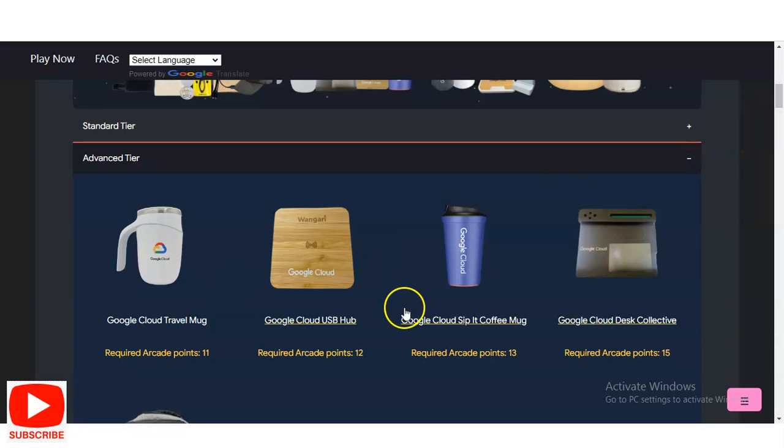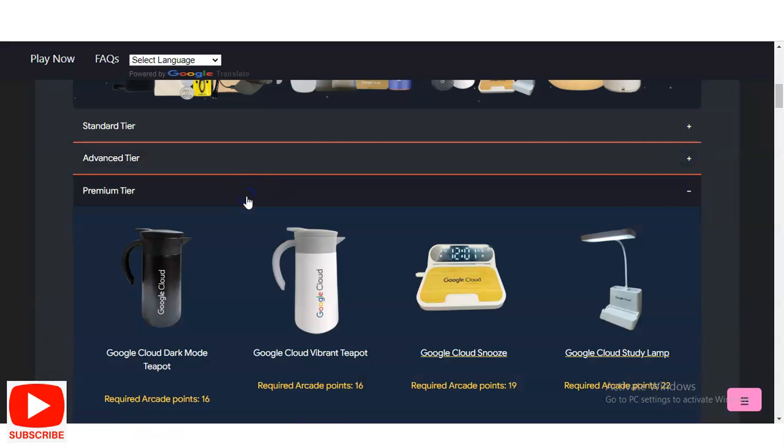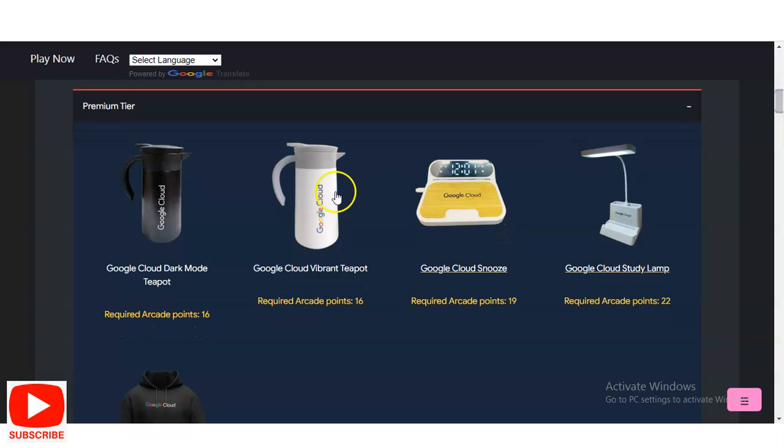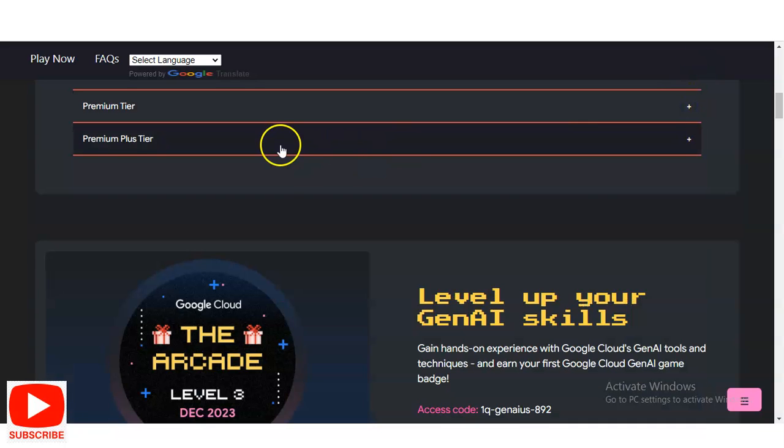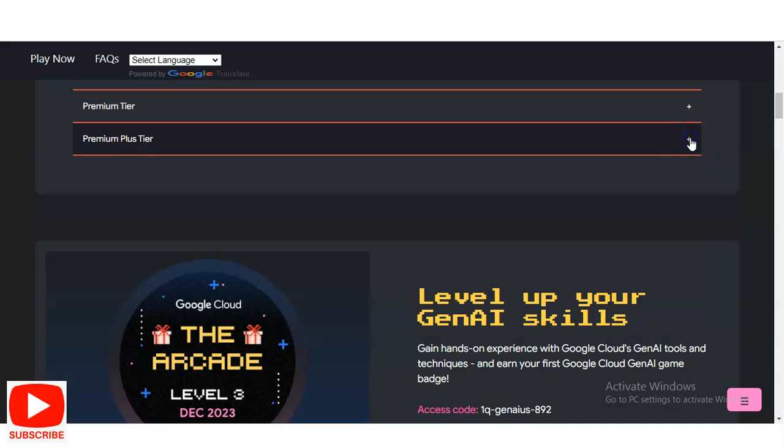In the advanced tier you can see items like a mug or coffee mug. Similarly in the premium tier, various types of things are given. For getting these gifts you need to complete some tasks to earn arcade coins — for example, 16 arcade coins. In the premium plus tier you will get the Google Cloud wave lamp as well as the mini kettle, and the points required is 35.